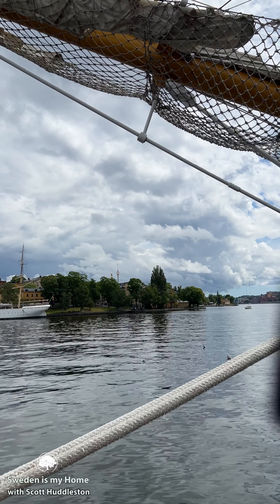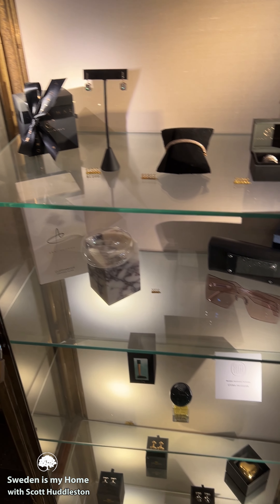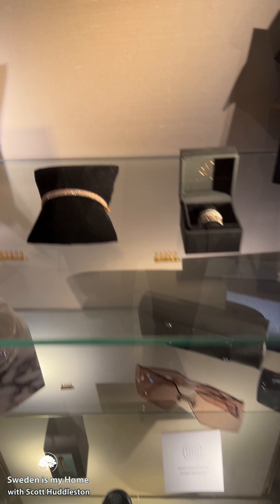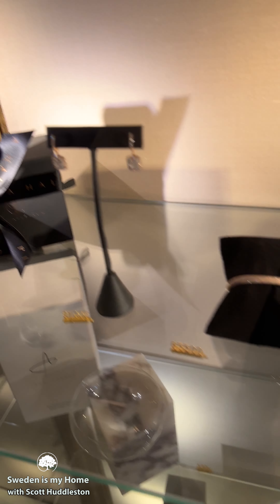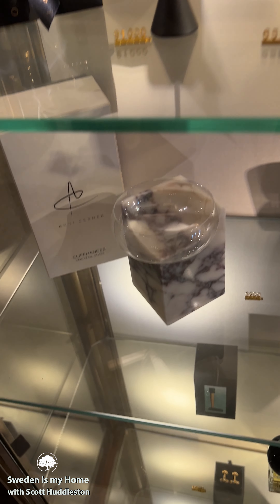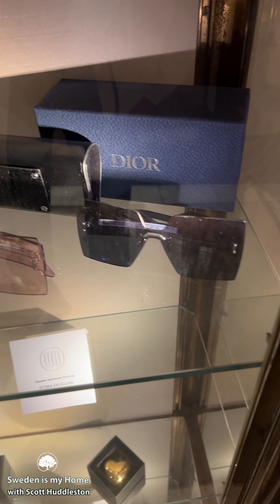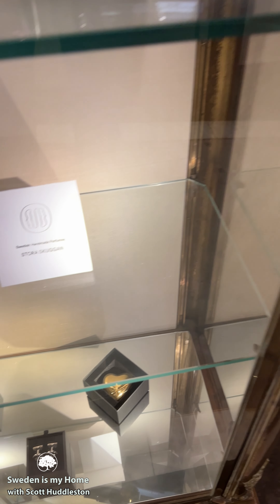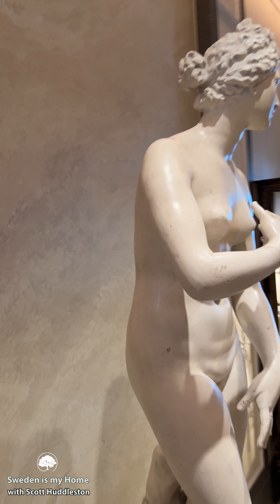Just quickly — I'm in the Grand Hotel, which is the best hotel in Stockholm. You can see the kind of jewelry they have here, the rings and diamonds. It's a very, very high-end hotel. Look at these Dior sunglasses — very, very nice stuff. All the good stuff down there. Pretty amazing hotel.